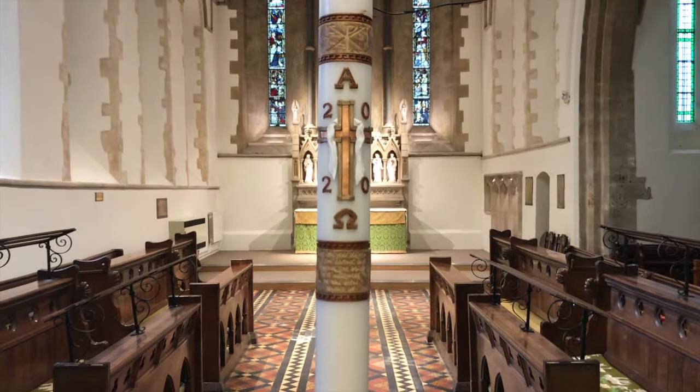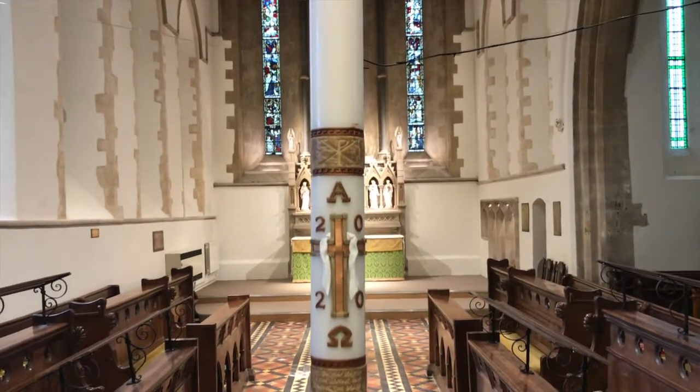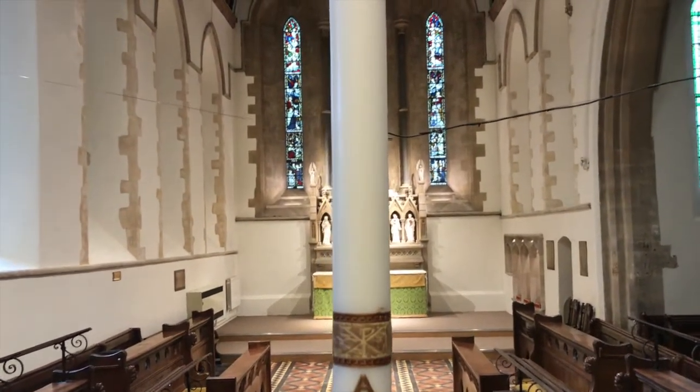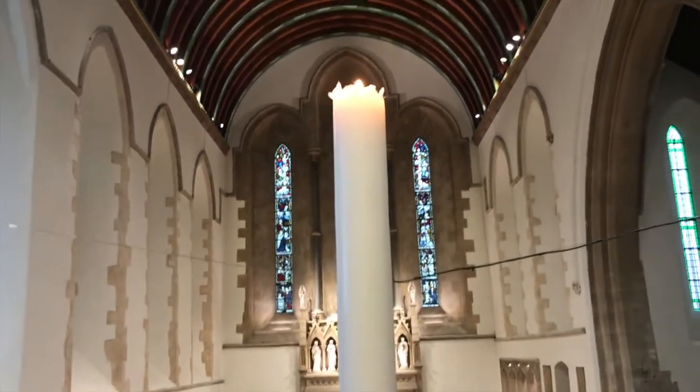Next up is the Easter candle. Christians believe that Jesus Christ is the light of the world, so we have a special candle when we celebrate Easter every year. And from this candle we light candles to give out at baptisms.